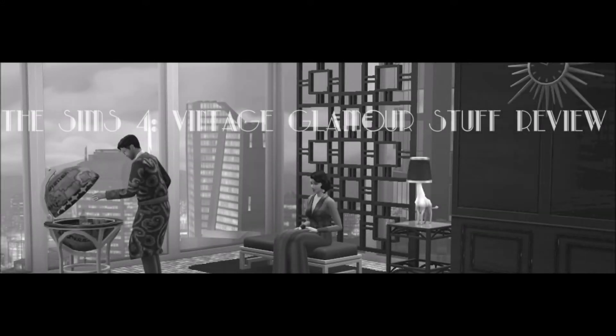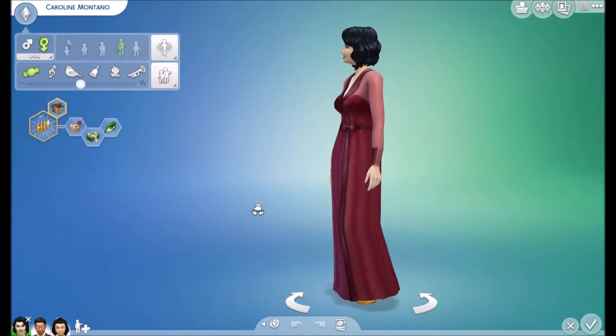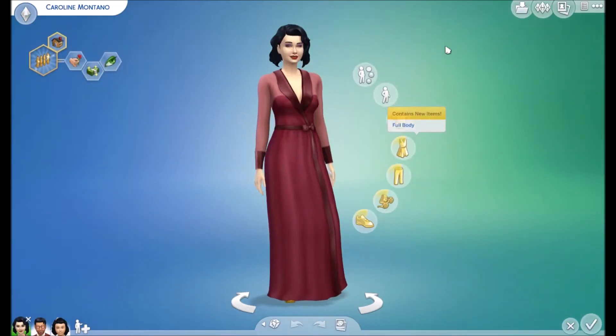Hey guys, it's Alex here from Resident Entertainment, also known as the Girl with the Woohoo Tattoo. I've gone with the 1920s Gatsby theme today to take you through the new Sims 4 Vintage Glamour Stuff Pack.